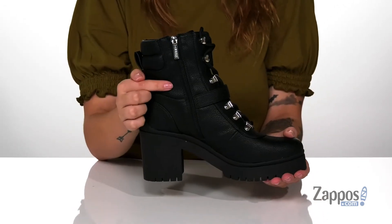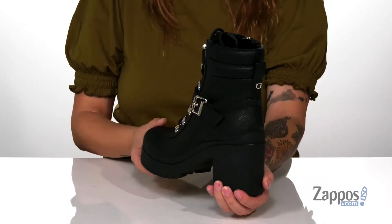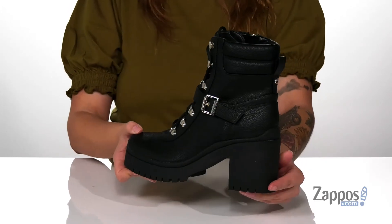On the inside of the boot, there is a fully functioning zipper, so you can slip these on with no problem. I absolutely love the look of these boots and I think they would pair so well with some black leggings and a cardigan.